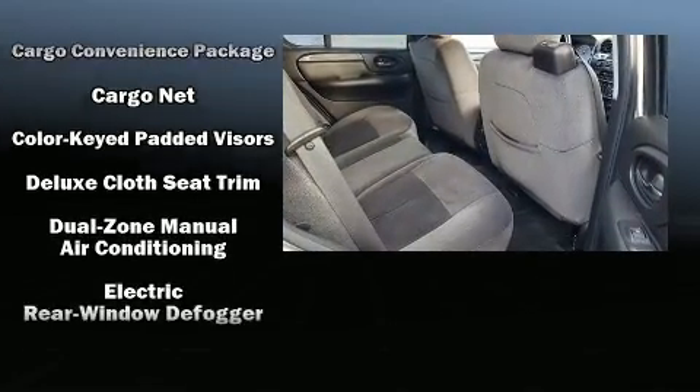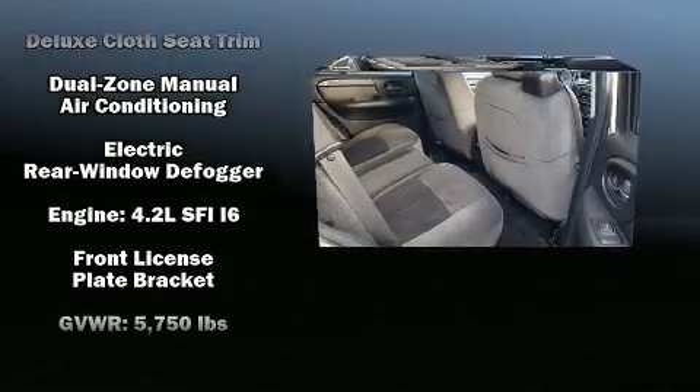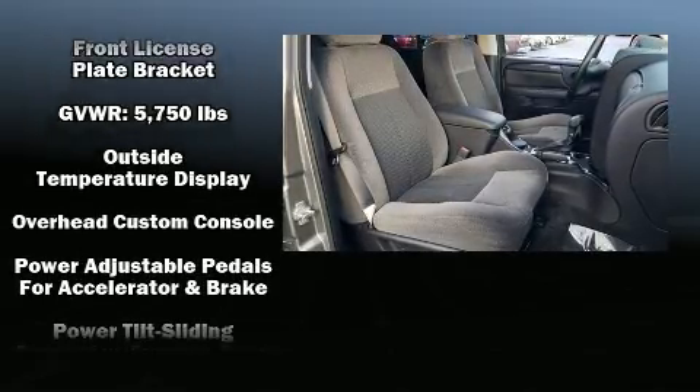You and your passengers will enjoy the stereo system, which includes a CD player and six well-positioned speakers.